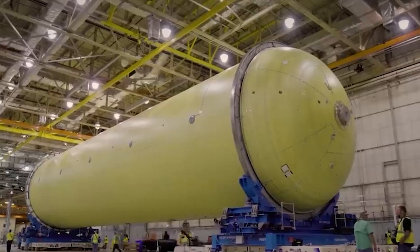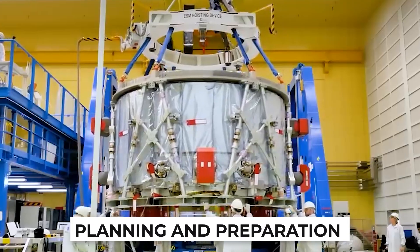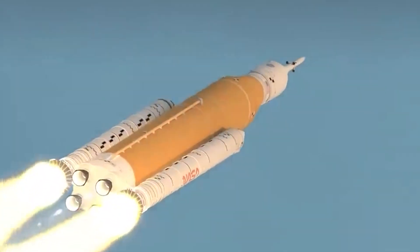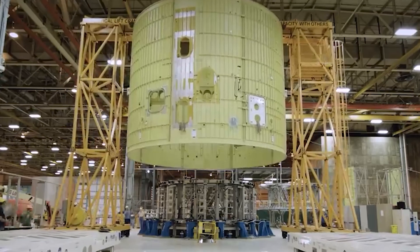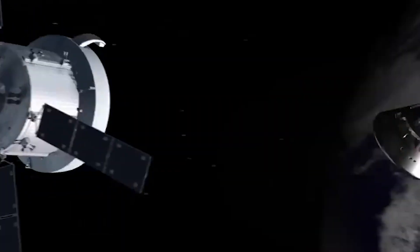Ever imagined what it would be like to stand on the moon? With NASA's ambitious plans to send humans to the moon in 2024, we could soon be finding out. Building a long-lasting lunar outpost requires much planning and preparation before it can be started. In this video, we will take a closer look at the lunar base's potential appearance and incredible features, and learn what goes into creating a suitable environment for space travelers, from living quarters to workplaces.